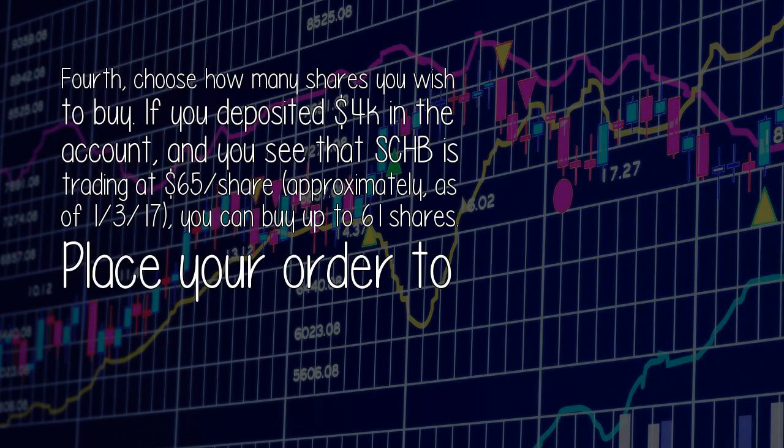Fourth, choose how many shares you wish to buy. If you deposited $4,000 in the account and you see that SCHB is trading at $1.65 per share, approximately, as of January 3rd, 2017, you can buy up to 61 shares.